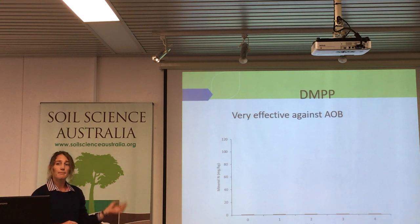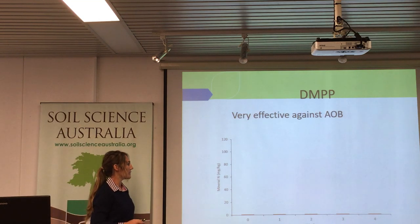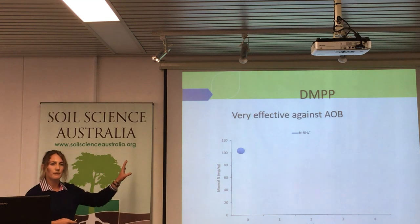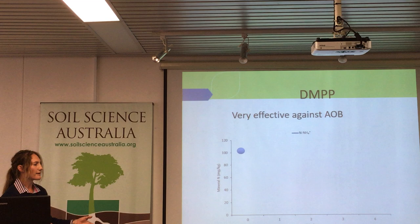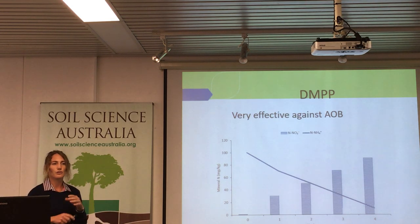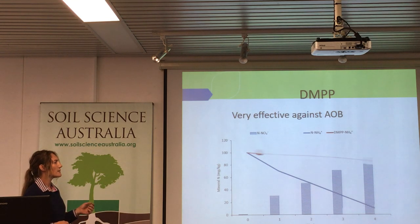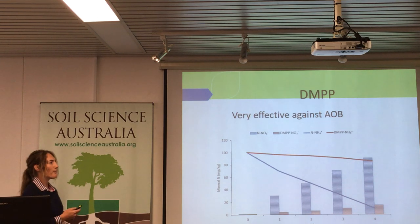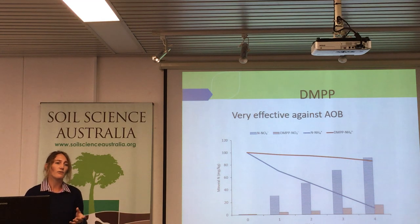DMPP is very effective against the bacteria — remembering there are two types of nitrifiers, bacteria and archaea. If you've got an ammonium source, say 100 milligrams per kilogram of nitrogen applied as ammonium, over the course of four weeks you'd expect it to nitrify — the ammonium will go down, and your nitrate will go up, an inverse relationship. If you apply an inhibitor like DMPP, what you can expect is that your nitrogen stays in the form of ammonium for a lot longer, and you won't get as much nitrate produced. The benefit is that ammonium in the soil isn't leaching or denitrifying — it sticks around, so you're going to get better plant uptake in large rainfall situations.